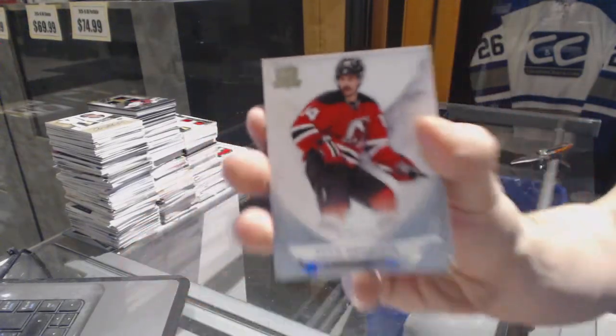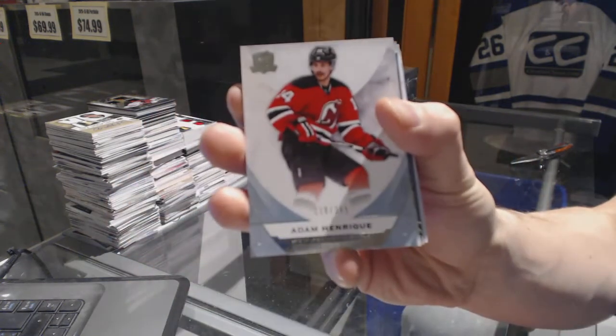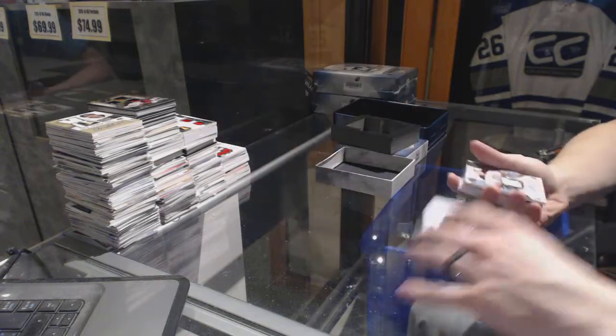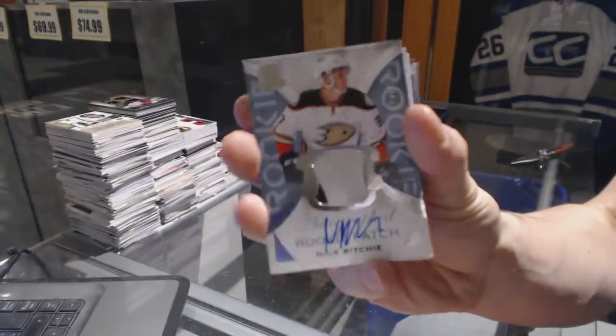Base card number 249 for the New Jersey Devils, Adam Henrique. We've got a two-color rookie patch auto number 249 for the Anaheim Ducks, Nick Ritchie.